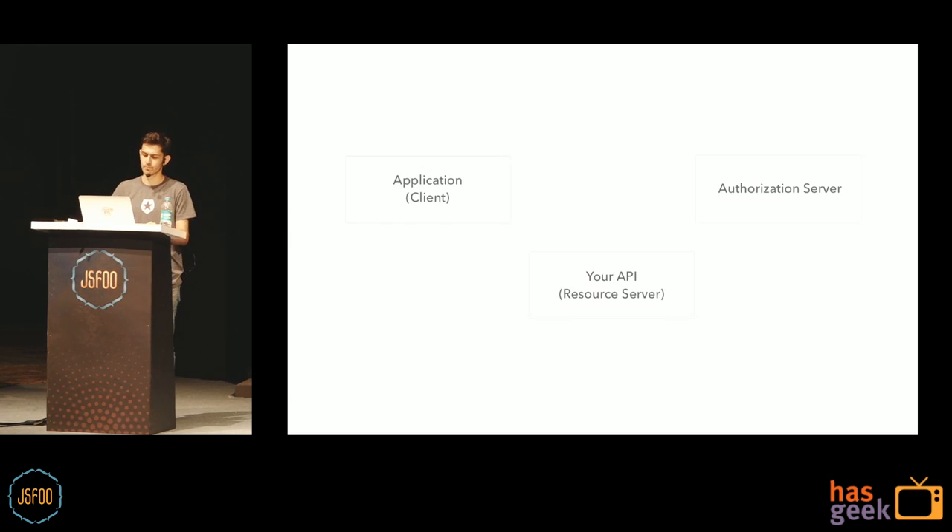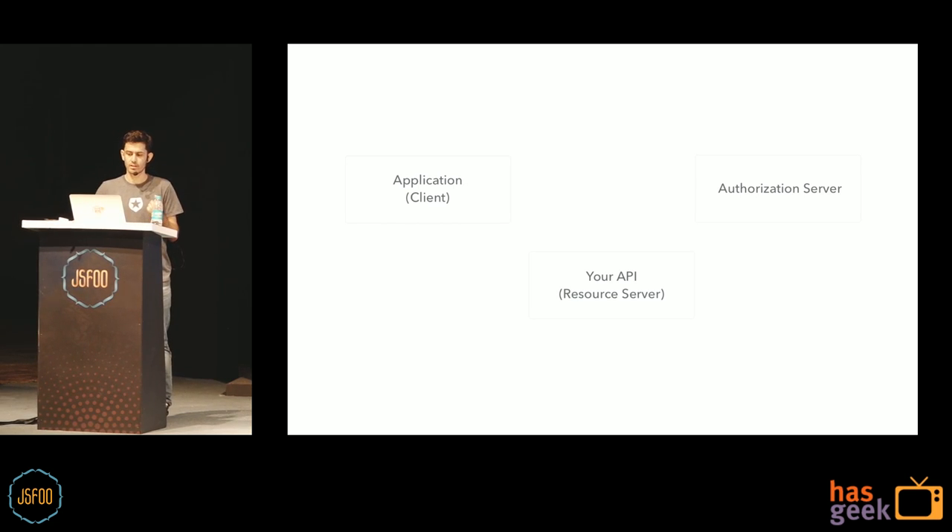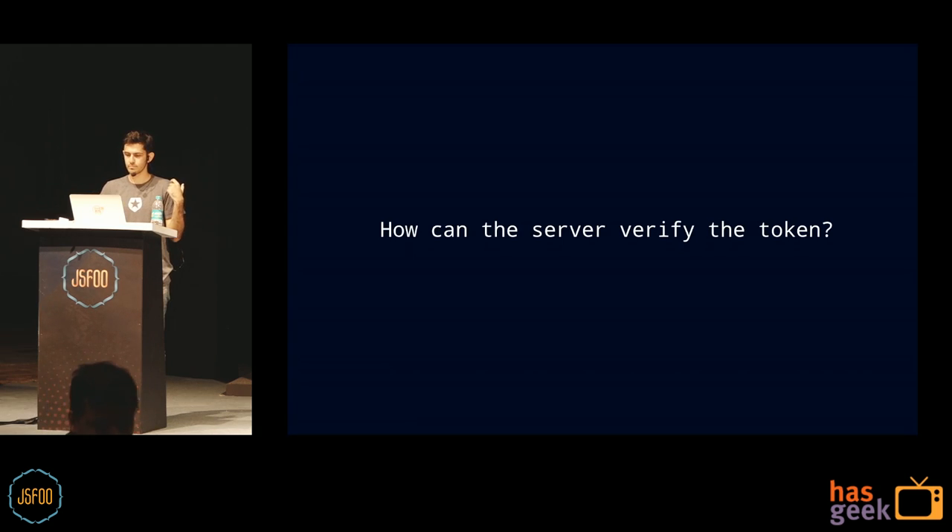How do you use JWT? Whenever the user wants to access a protected resource on the API, the browser sends the JWT using the authorization header — it doesn't rely on cookies, it relies on headers. The first request goes to your authorization server, which could be your own server or a third party like Auth0. You send credentials, get a token, and use that token for subsequent API calls. The API verifies the token and sends back the data.